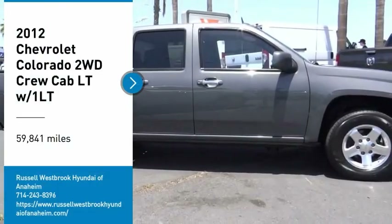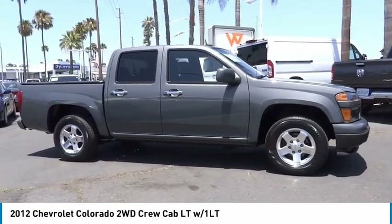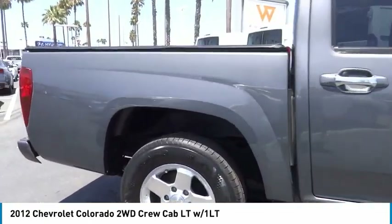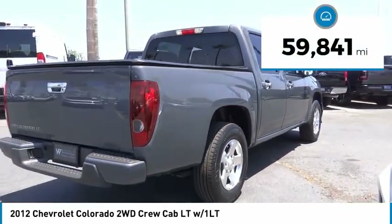Make a great choice today with the 2012 Colorado. Great hauling capability, powerful, rugged, and a great Chevy price. Colorado is it. This vehicle has less than 60,000 miles.